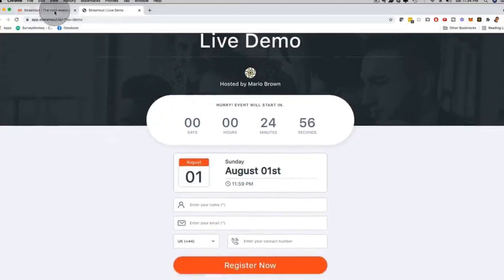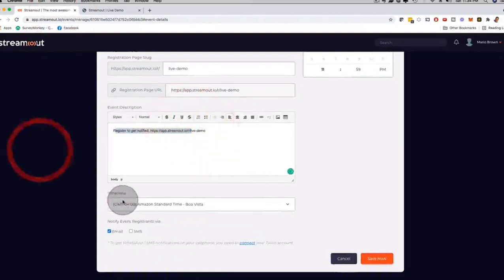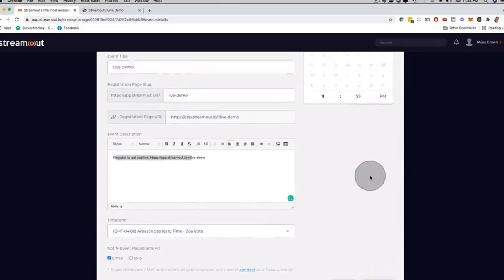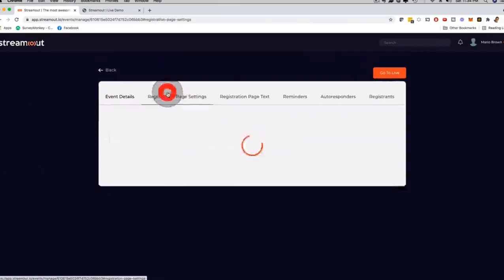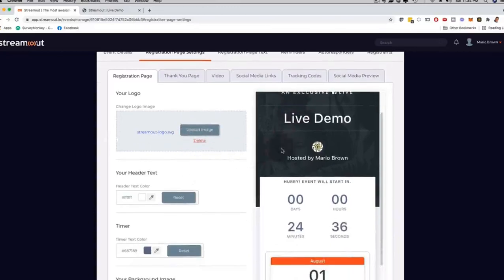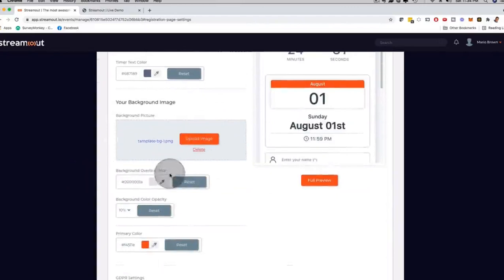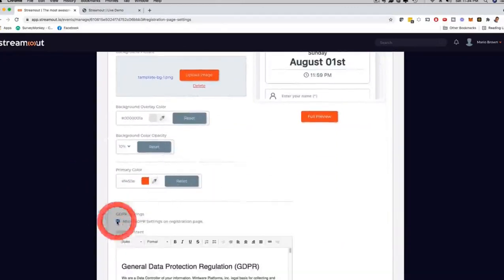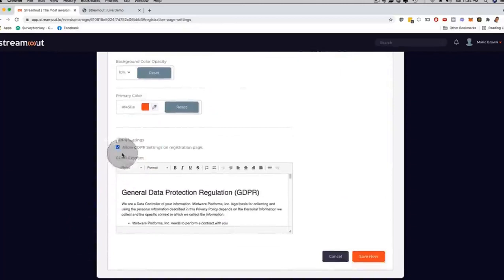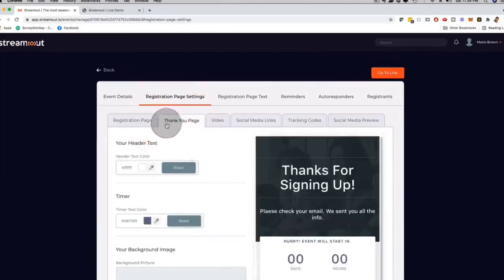You can see the event description that you can customize, the time zone, and you can select email, SMS, or with another upgrade you can also set WhatsApp reminders. If I click on registration page settings, I can customize everything — upload my own logo, customize the text, the background image, the countdown timer, the date, the colors, and I can even add GDPR settings as well. You have full freedom for full customization.